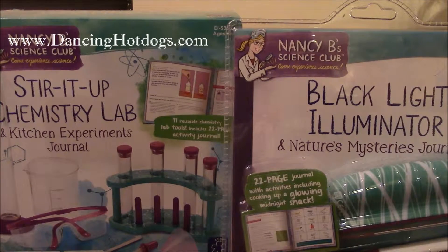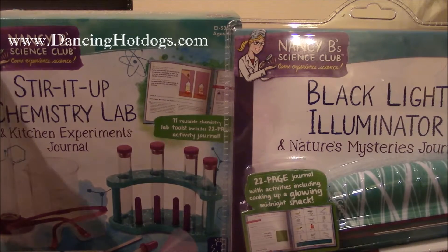Just in time for the holidays, it's Nancy B's Science Club. I love how this real-life scientist called Nancy B, who loved science growing up, went on to become a teacher, then partnered up with some great companies to create her own line of science kits and experiments — and she created Nancy B's Science Club. What's great is there's a whole range of products in her toy line.